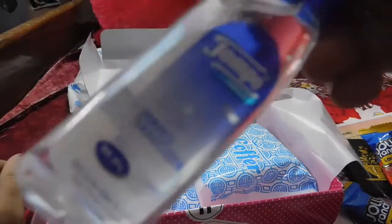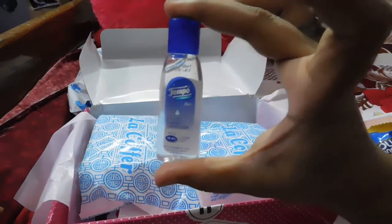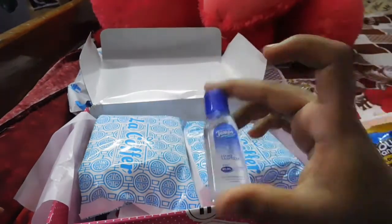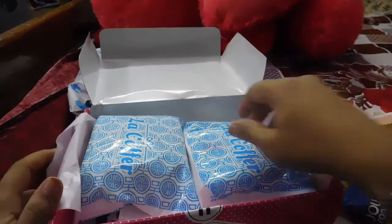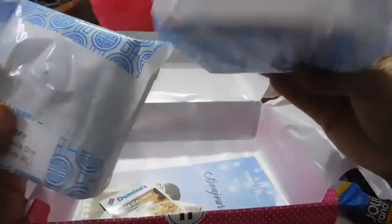The next product is a Tempo sanitizer which retails around 20 rupees. It's a really nice, cute one that you can carry around — very travel friendly. I'll definitely take this along whenever I go out.